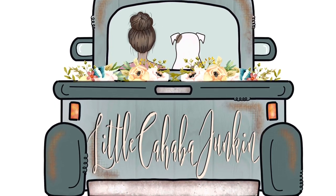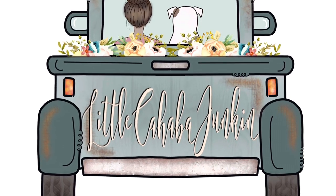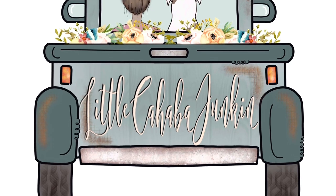Hey everybody, me and Buster want to say welcome to Little Cahaba Junkin, where we share a whole lot of junkin and even more Jesus. Enjoy our video! Hey everybody, it's me Kayla Friday and welcome back to my channel here at Little Cahaba Junkin.